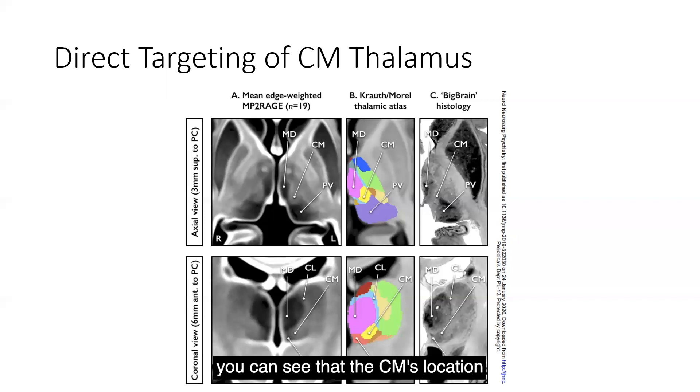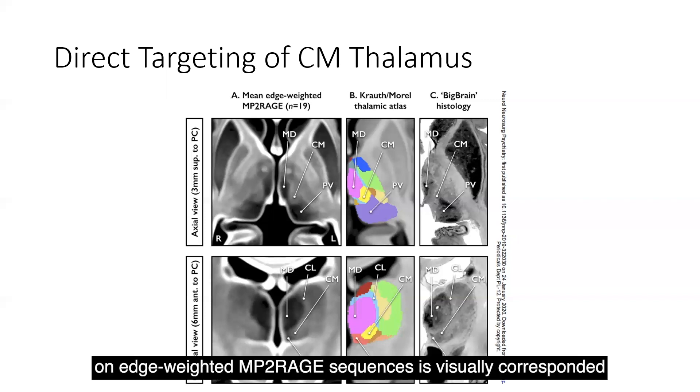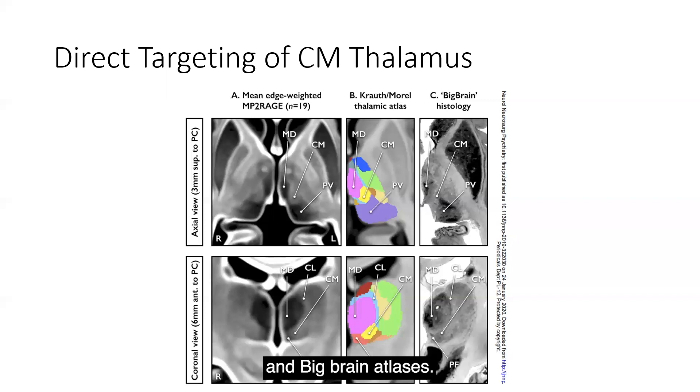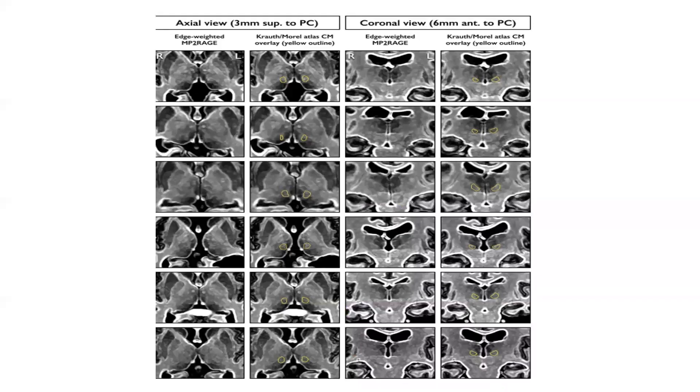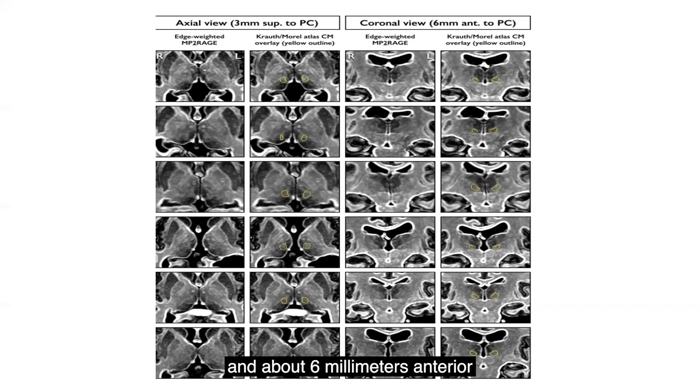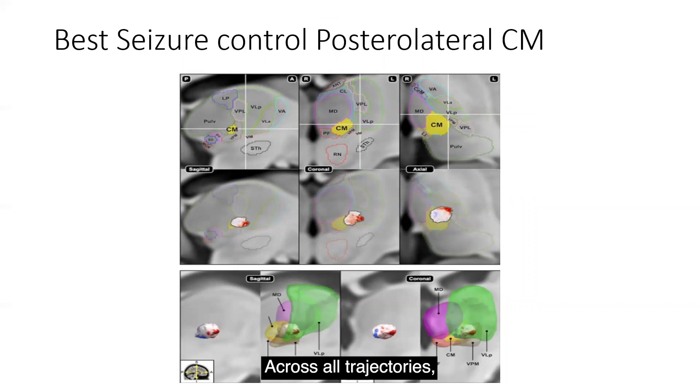As depicted on this imaging, you can see that the CM's location on edge-weighted MP2-RAGE sequences visually corresponds with its position determined by the Krauth-Morel and BigBrain atlases. The ideal slices to view the CM's approximate position are best appreciated 3 mm superior and about 6 mm anterior to the posterior commissure.